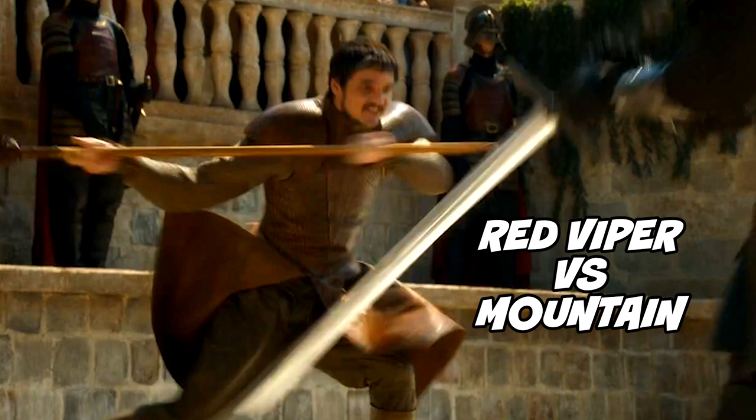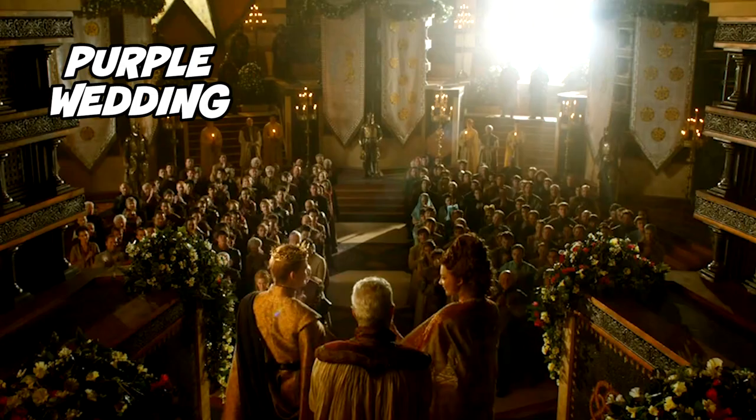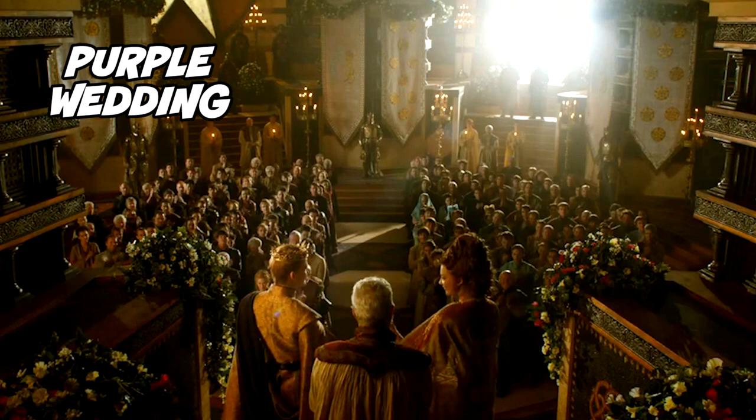Number 31: this is the epic fight between the Red Viper and the Mountain. The Mountain was recast again just to make him look even bigger and even scarier. Number 32: this is Joffrey and Margaery at the actual purple wedding ceremony — it's also one of the biggest scenes they've filmed on the show since the season 1 premiere.